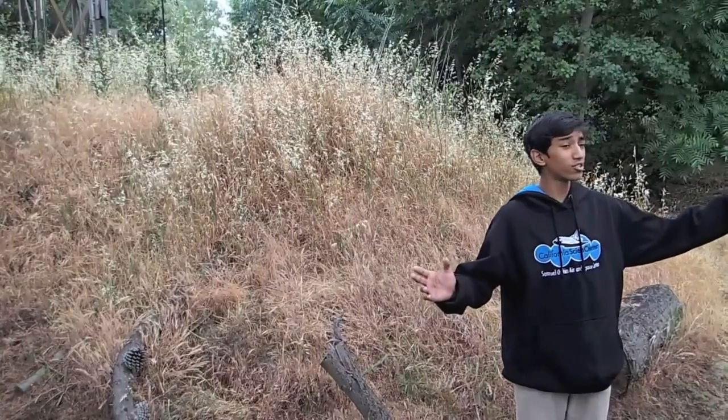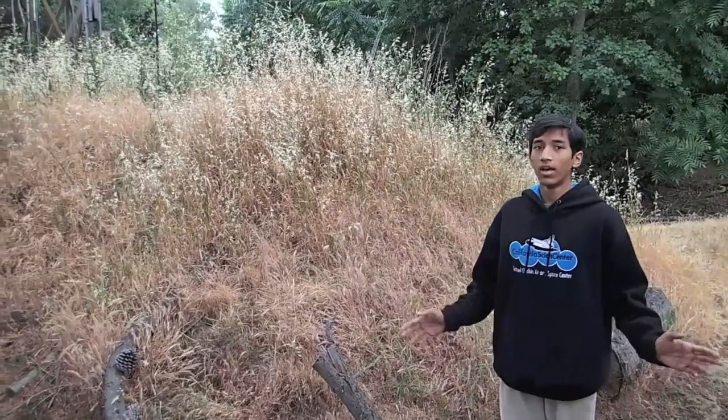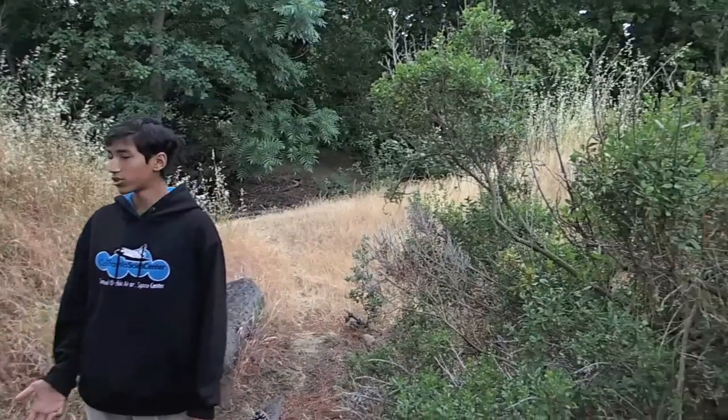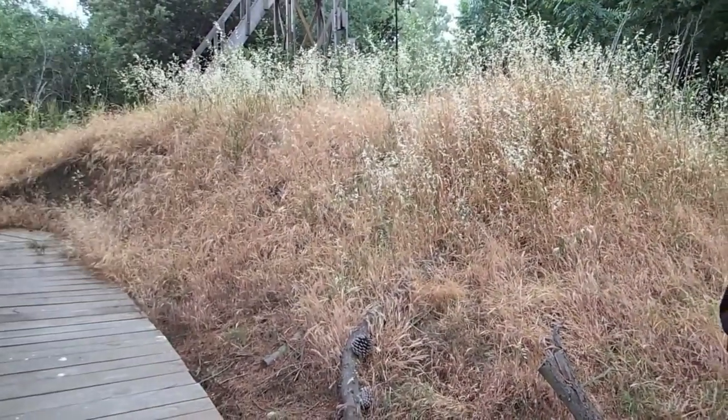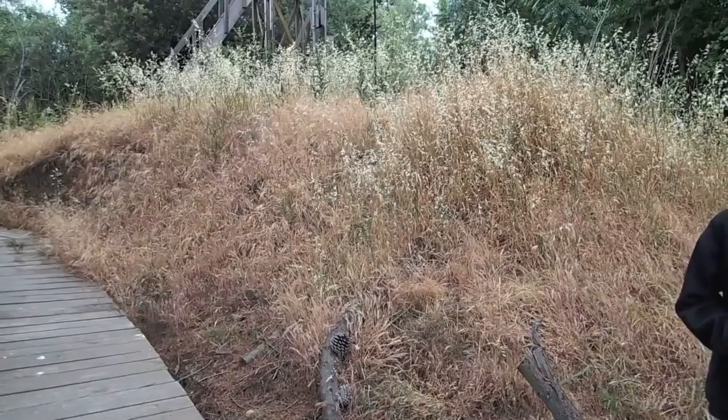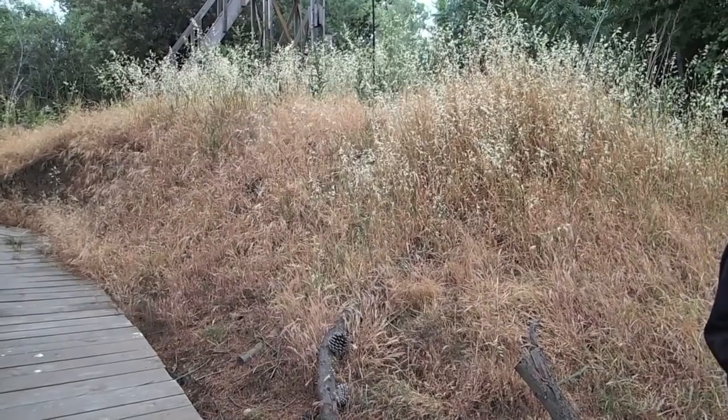This is the Peterson Nature Area's Chaparral. As you can see, it's a lot drier and there's a lot more sun in this place than the Redwood Forest. Dry plants like milkweed and other dry bushes love to live here. This place is a great calm place if you want to come and just relax, and it's a great place to learn about wildlife and nature.